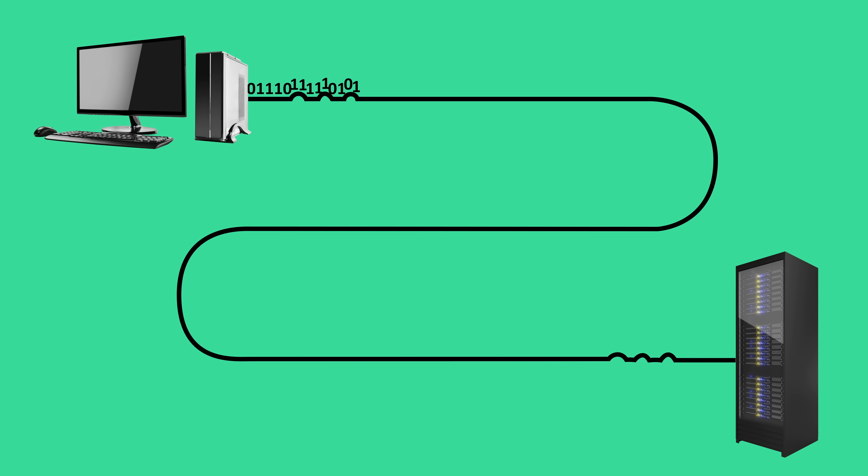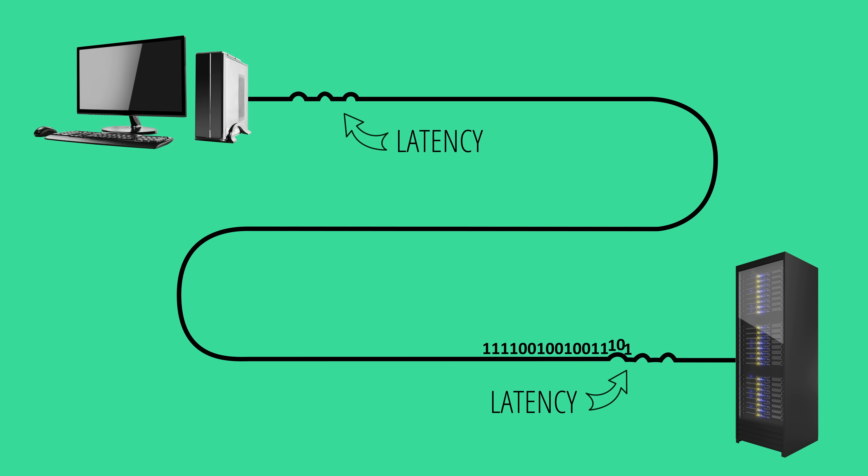When it comes to loading websites, latency is often caused by something either server side or on your own end that needs to be handled independently of your hundred megabit internet connection, thus creating a bottleneck you might not be able to avoid, no matter how fast your connection is.